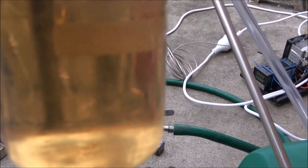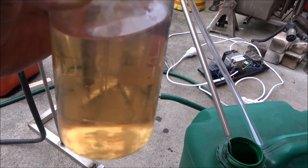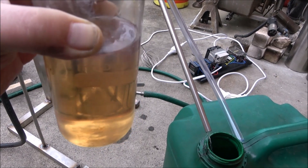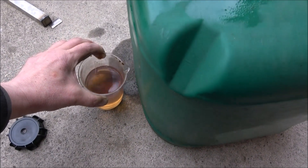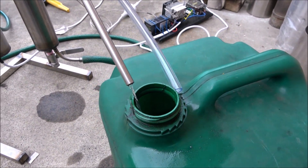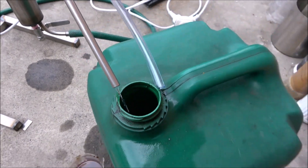It's absolutely transparent, it's yellow, it's good. Just fill up your fuel tank and here we go, it's ready to go. Very good conversion, good speed for a small machine, good flow.